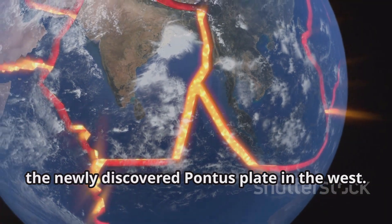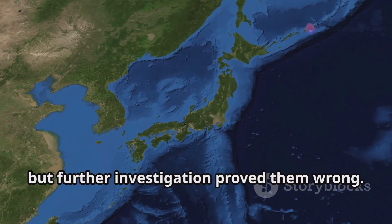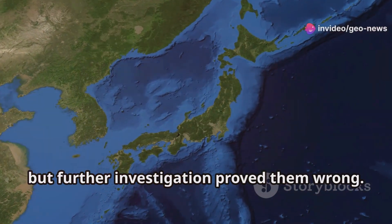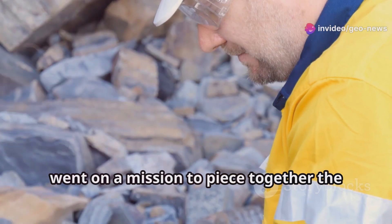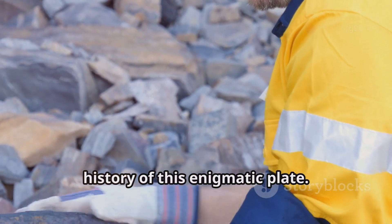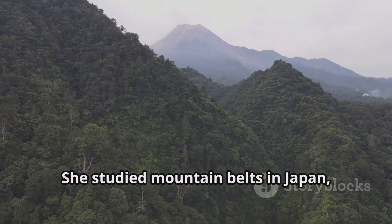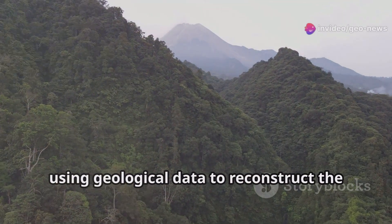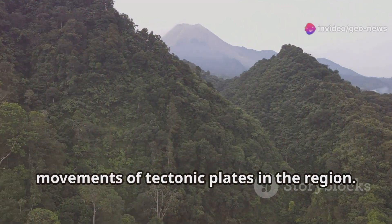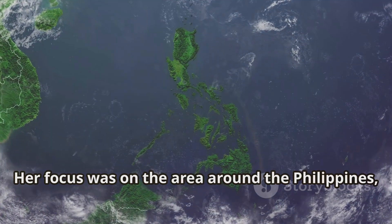Initially, they thought remnants of the Pontus Plate might be found in northern Japan, but further investigation proved them wrong. Susanna van de Lagamott, the lead geologist, went on a mission to piece together the history of this enigmatic plate. She studied mountain belts in Japan, Borneo, the Philippines, New Guinea, and New Zealand, using geological data to reconstruct the movements of tectonic plates in the region.